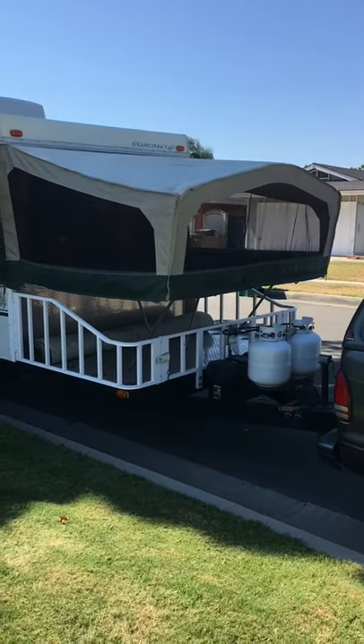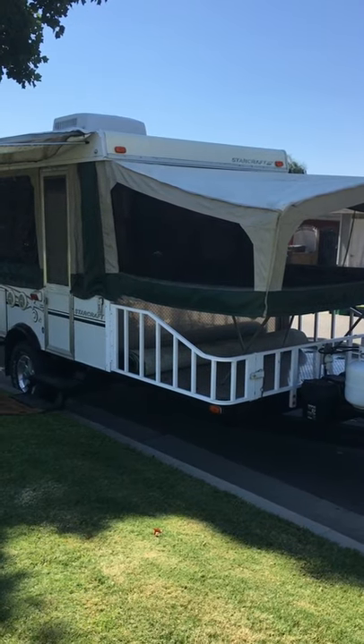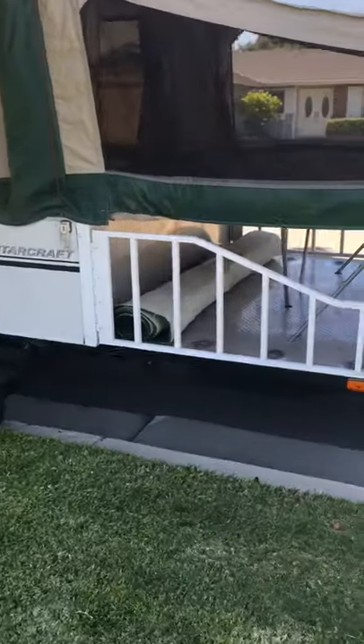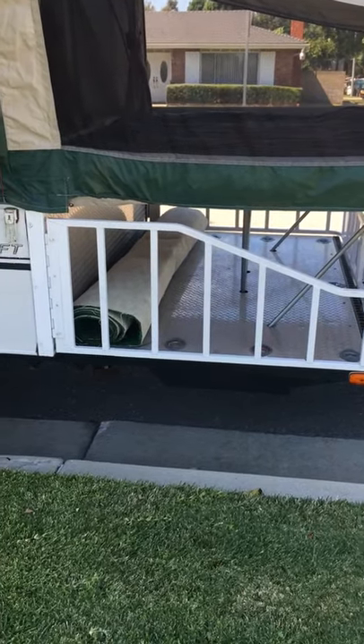This is the walk around of my 2005 StarCraft 11 RT. RT stands for rough terrain. As you can see it's raised. Got a toy hauler in front, so you can put some motorcycles, ATV, something like that up there.